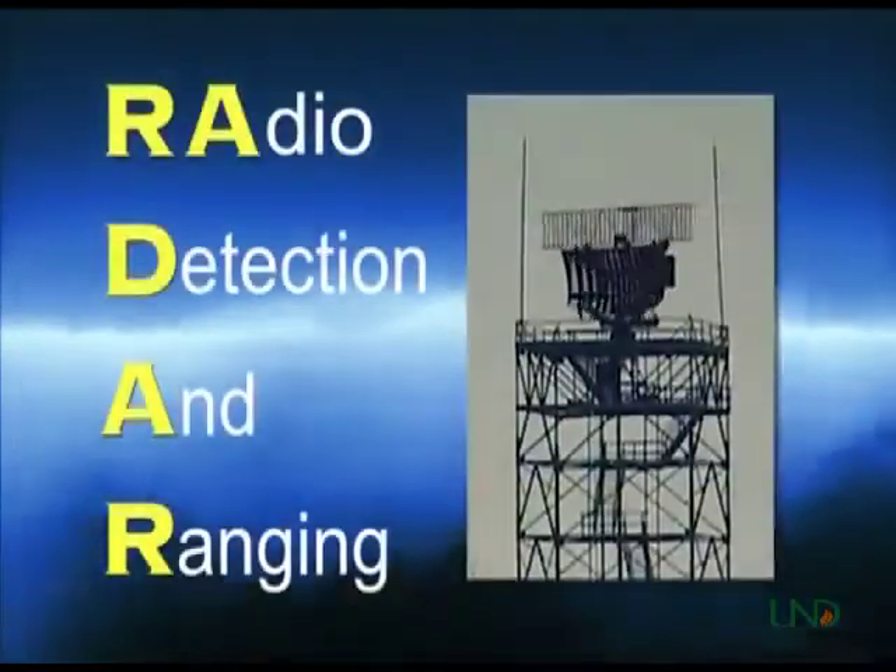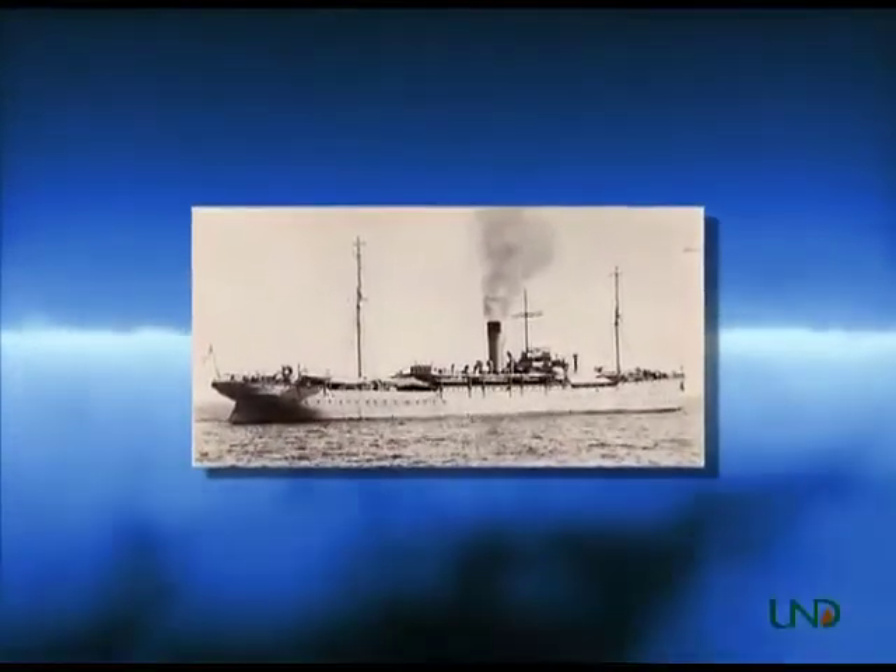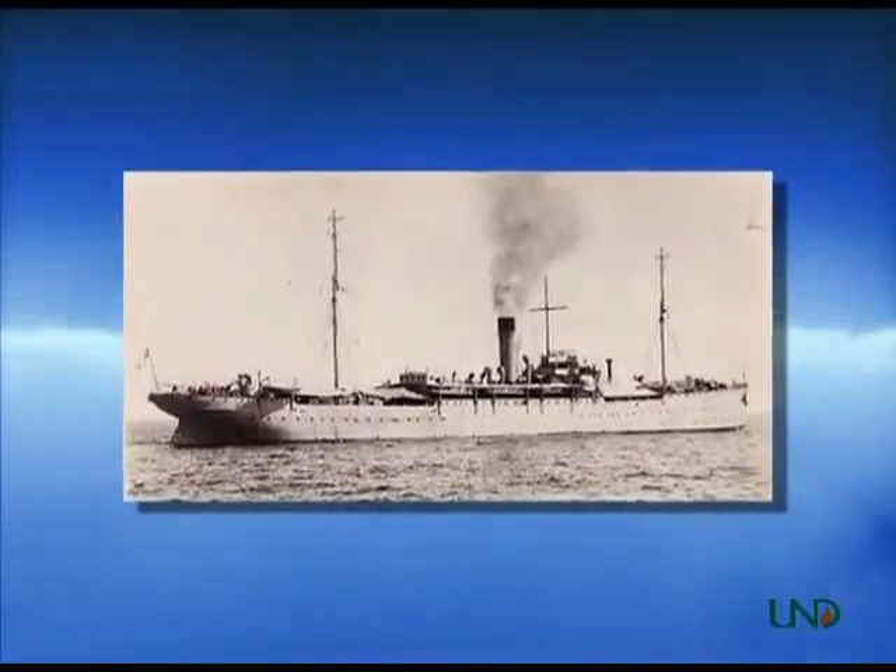Radar stands for Radio Detection and Ranging. The technology dates back to 1904 when a primitive type of radar was developed in Germany for use on boats to prevent collisions in fog.